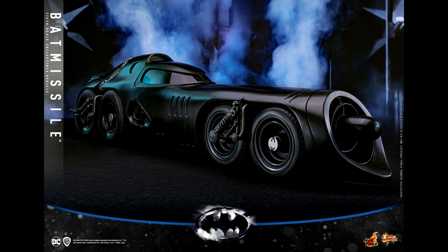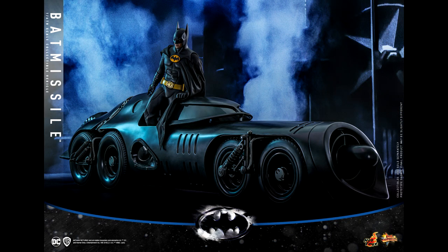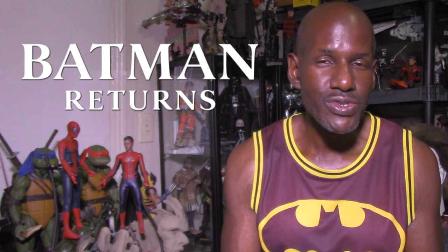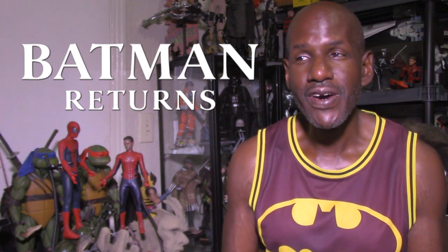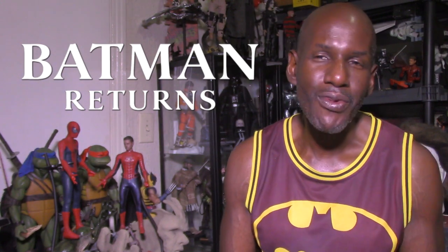I hope we do get some figures though. There are rumors of a Catwoman figure — the Michelle Pfeiffer version from Batman Returns — as a 1/6 scale figure. I think that would be awesome, and even a Penguin figure would be great. It's already up for pre-order at places like Sideshow Collectibles. I'll probably end up picking it up, even though I'm still not too thrilled about it.